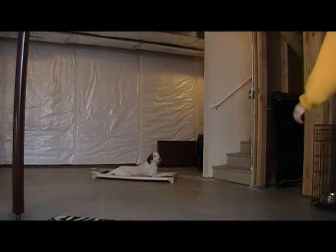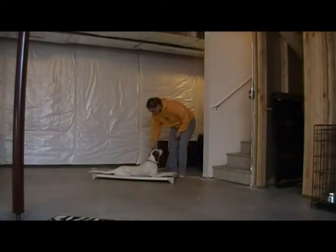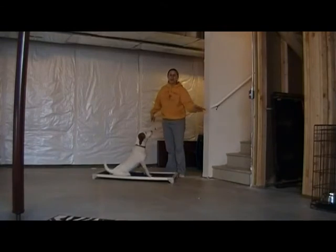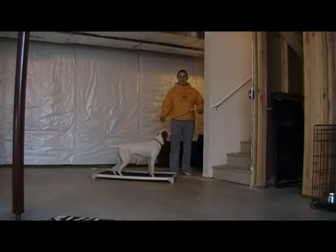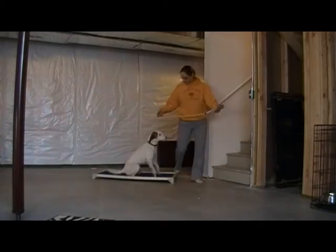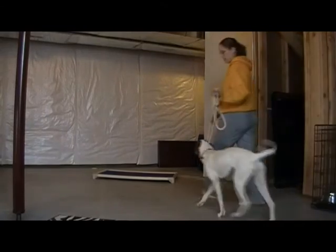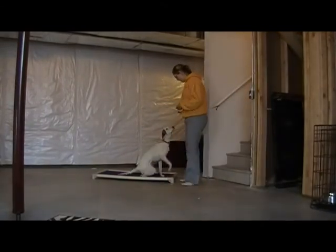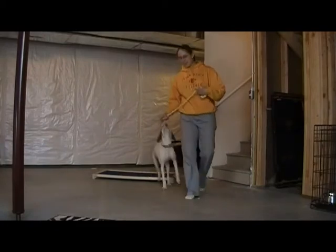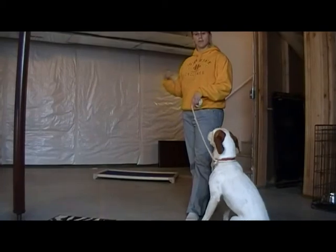If she happens to pop off without you saying 'free,' you would say no, give her a collar correction, and then repeat the command: place. Good girl. All you need to do to get her off the bed is say 'free.' I'll show you one more time — place, good girl, free. So that's how you put her on and release her. Don't forget to say the command before you walk away.